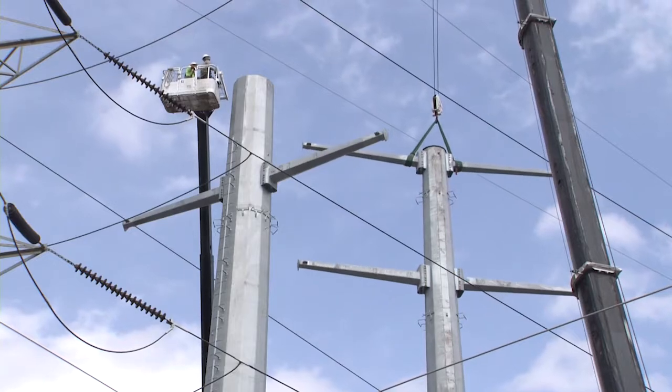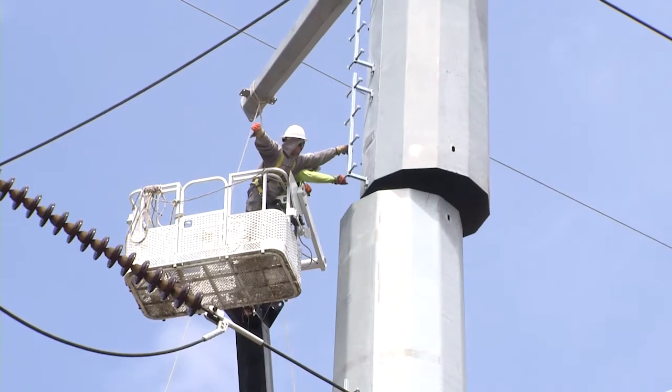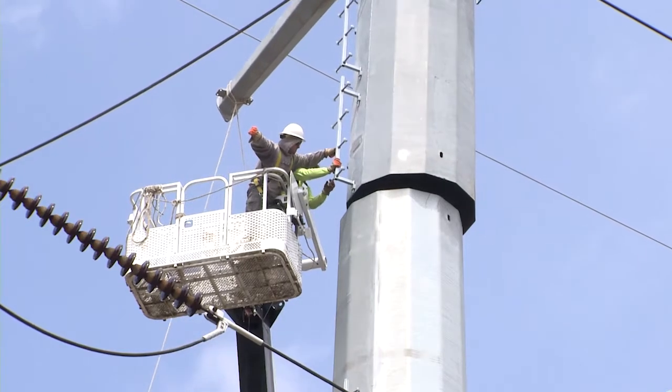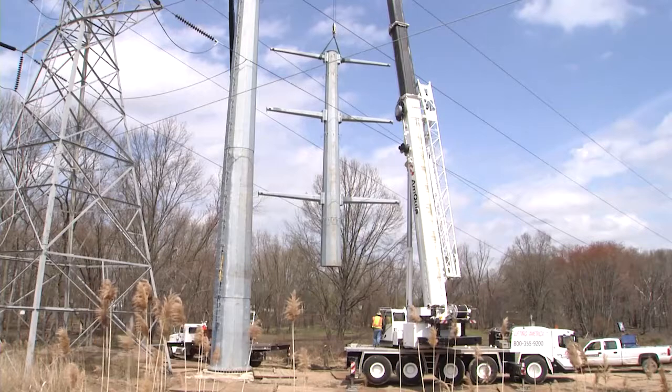In New Jersey, we completed an 11.5-mile transmission line in Mercer, Middlesex, and Monmouth counties, benefiting some 34,000 customers of Jersey Central Power and Light.